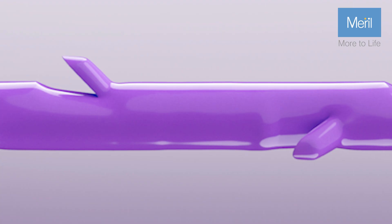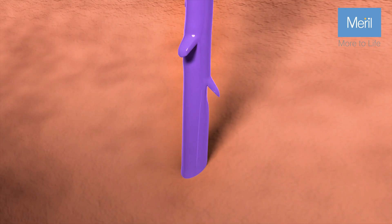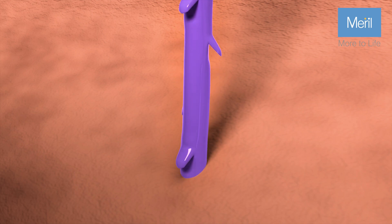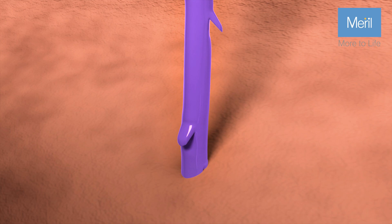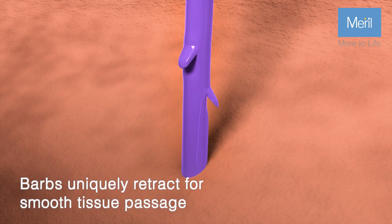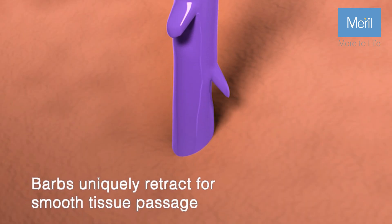Pinion's dual-axis cut is intricately engineered to prevent adverse tissue injury, minimise the potential for tissue dragging, and decrease the risk of suture slippage, while the barb tip is designed to interact gently without causing trauma to the peripheral tissue.